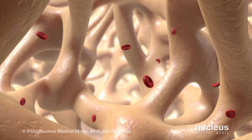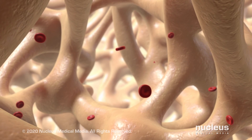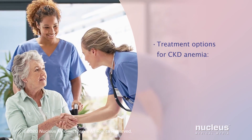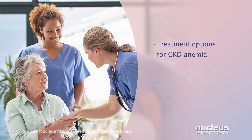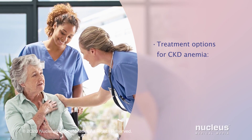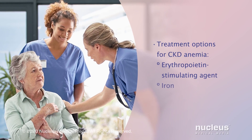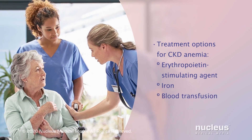This means that organs and tissues may not work as well as they should. Treatment options for CKD anemia may include one or more of the following: an erythropoietin-stimulating agent, iron, and a blood transfusion.